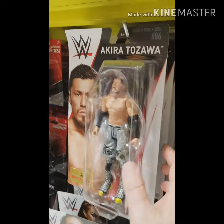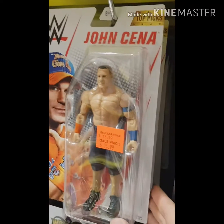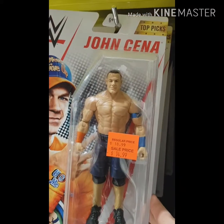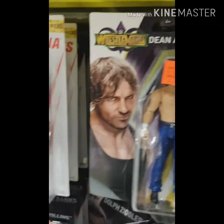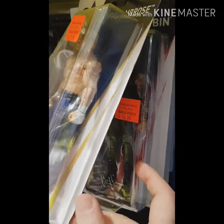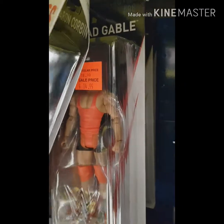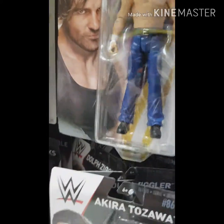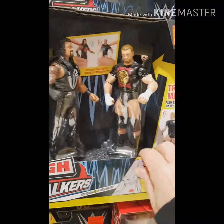Moving on, we've got some more Mattel basic figures. There's Akira from that series, John Cena — always a great figure to have, whether he wins or mostly loses in your series. Dean Ambrose — he's over at AEW now, so might get some AEW figures along the way. Chad Gable up the back, he's making a bit of a push and he's going to be in the King of the Ring tournament, so that's good to see.